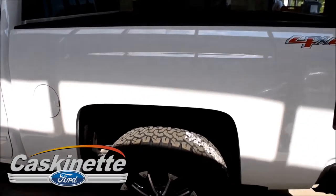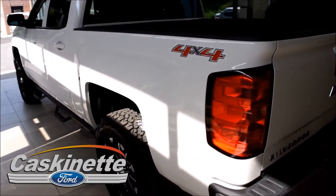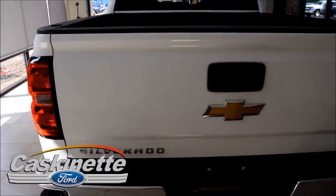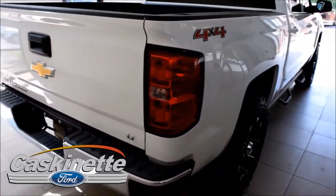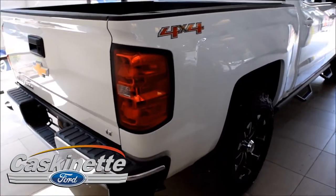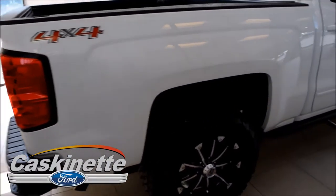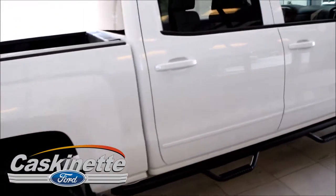It has a five-and-a-half foot box on it with a bed liner. Again, this vehicle has just 17,000 miles on it. It has chrome front and back bumpers, and again this is the Chevy Silverado LT.